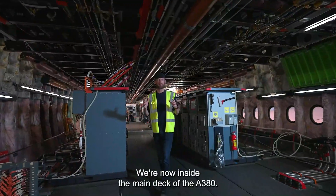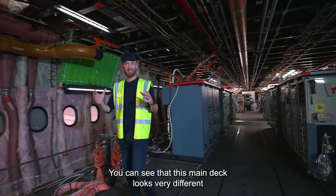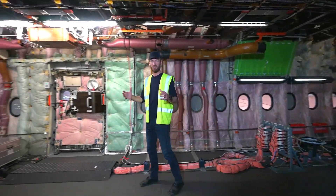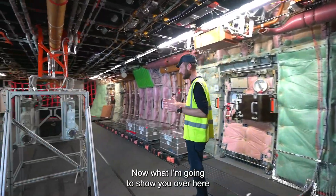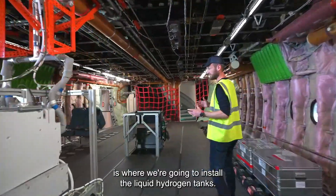We're now inside the main deck of the A380. You can see that this main deck looks very different than for an aircraft carrying passengers. That's because it's a flight test aircraft.